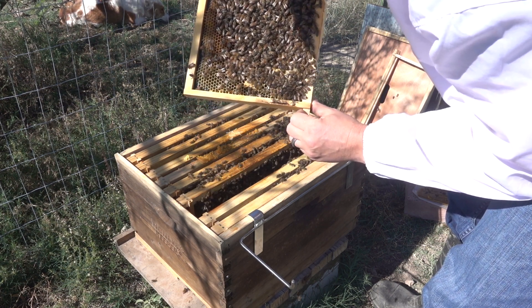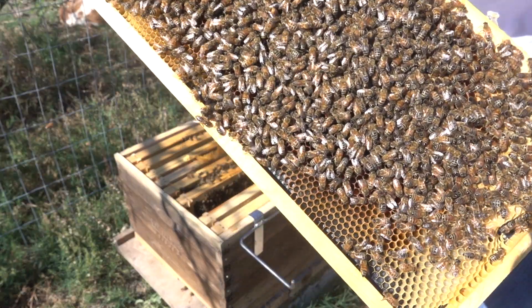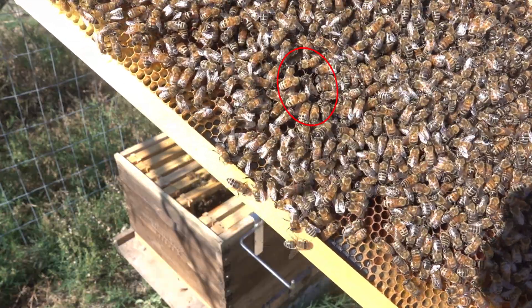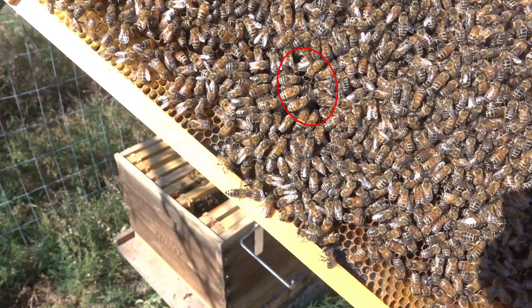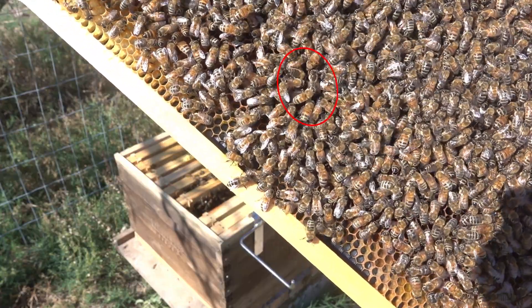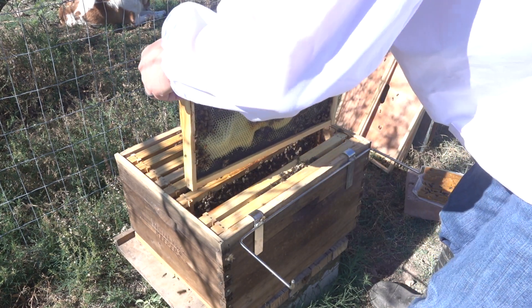There she is. I found her. I don't know if you can see her — I don't want to let go of the frame — but I found her. She's right in the middle there. You should be able to see her. There's three bees that are kind of tending to her. There she is. I found her. I am happy.